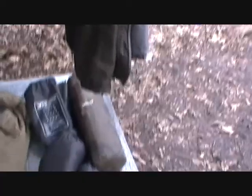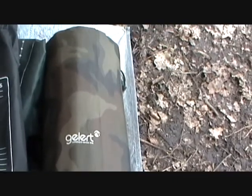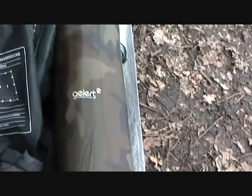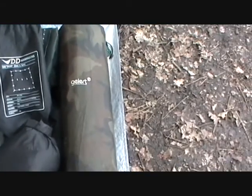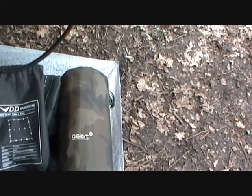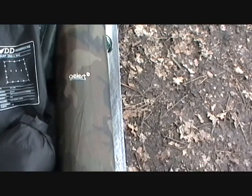And then down the bottom here, I've got a gilet and a self-inflating mat. So as I said, if the weather's decent I can pop that in the hammock and that gives me a bit of insulation. It also means that if I can't get trees to hang, I can set the tarp up as a tent and then I've got somewhere to sleep.